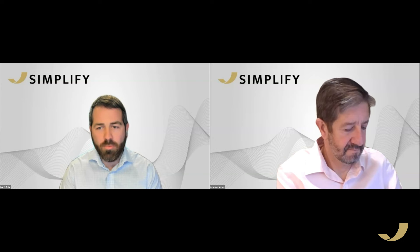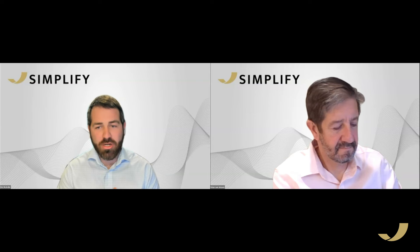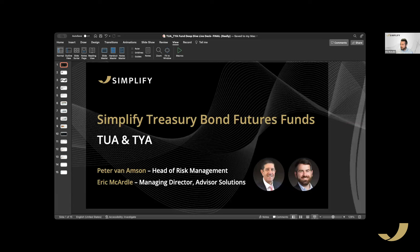Welcome everyone, we appreciate you joining us today. We are going to have a deep dive live session on our treasury bond futures funds. My name is Eric McCardell, I'm a Managing Director on the client-facing team here at Simplify. Just want to remind everyone at home that this is meant to be educational and informative — it is not meant to be investment advice.